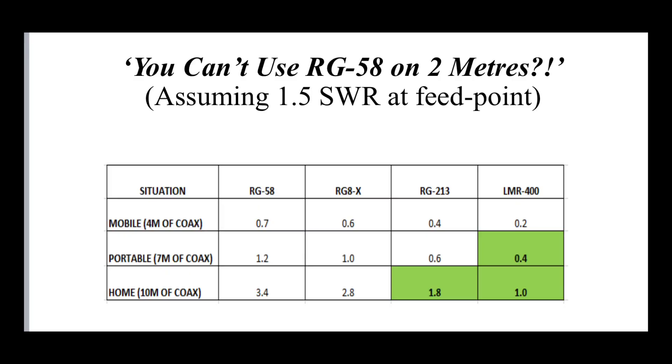Looking at the table, compare the top row — the mobile scenario using four meters of coax. The figures for RG58, RG8X, RG213, and LMR400 show actual attenuation in dB for that four-meter run. With RG58 we're losing about 0.7 dB, and even if we swapped in LMR400 instead we're only half a dB better. So in terms of mobile operation there's not much difference.